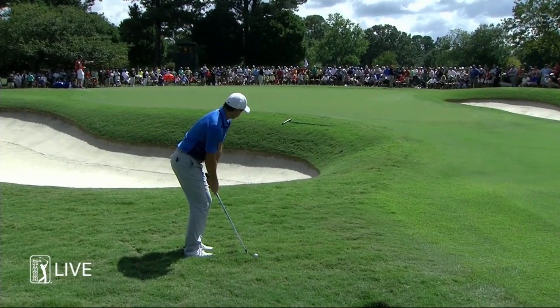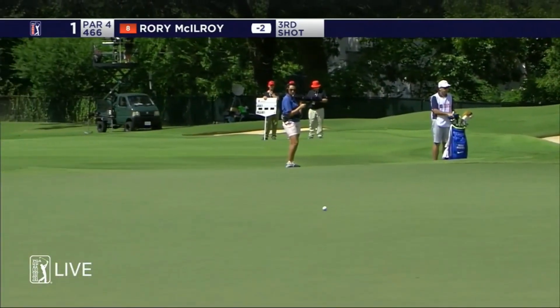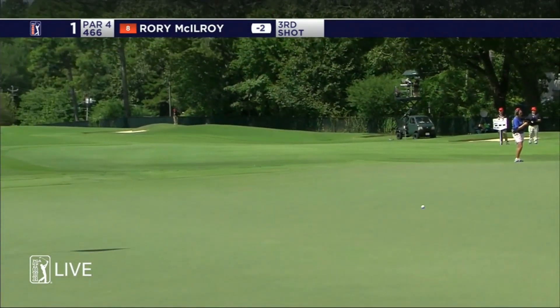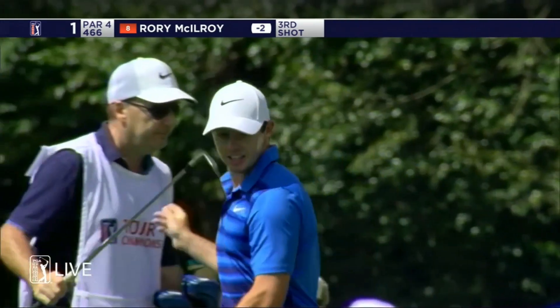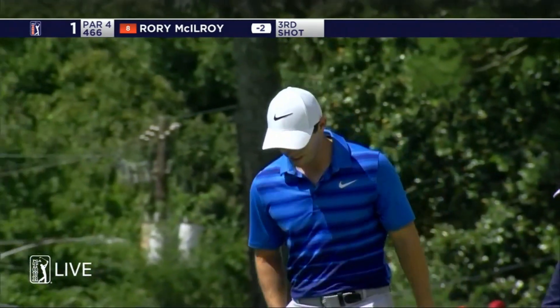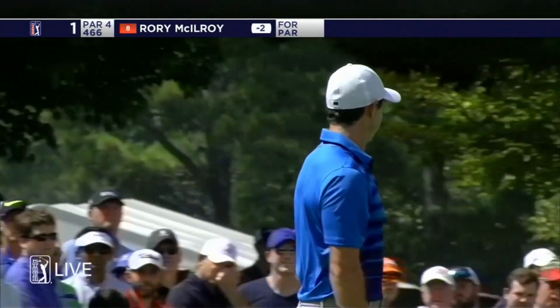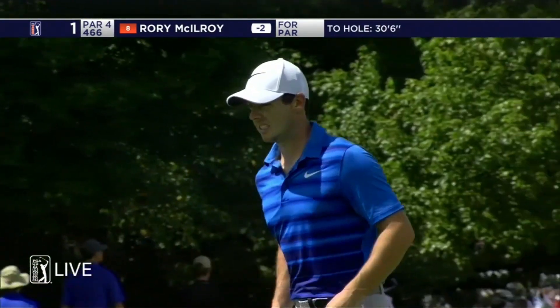McIlroy in a real thick clump here, a little unfortunate nestled down, playing all the way back up the hill. It's just a bit of potluck really what you get. The hands went on the hips, he was shaking his head and a little animated after the contact was a little heavy, and now he's got that one up the hill — very slow into the grain.